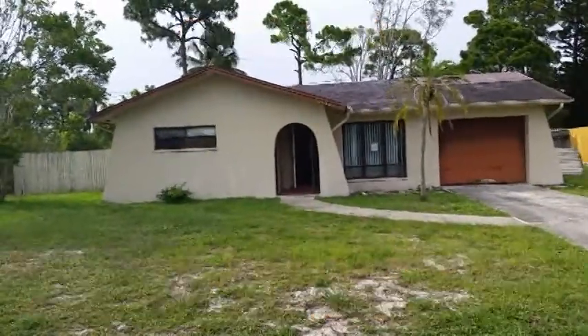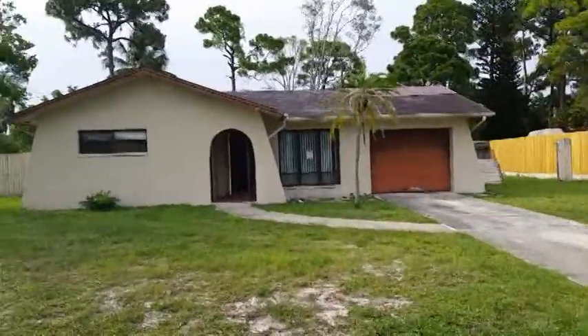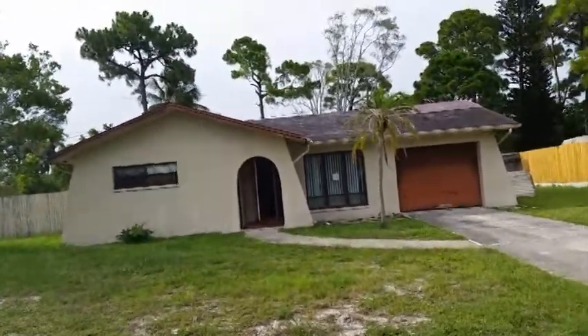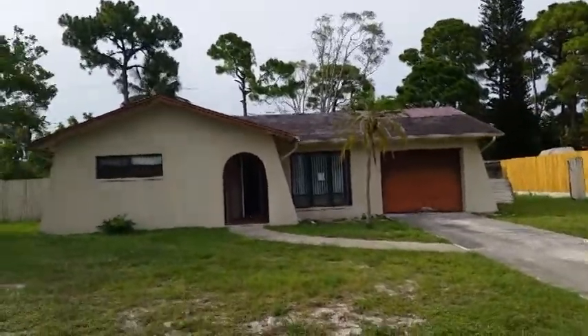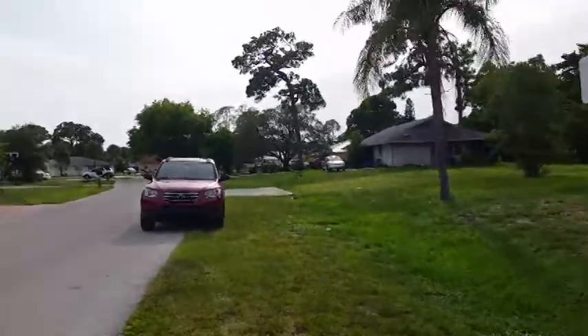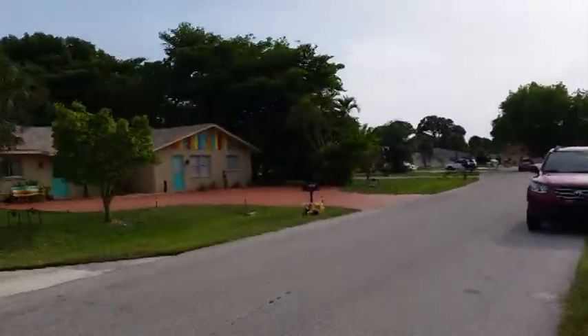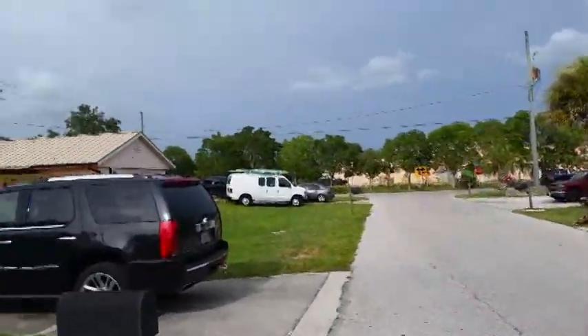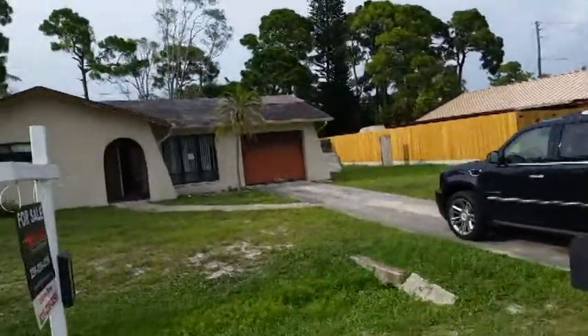The first thing you notice is that it needs a roof — you can see the tarp up there. We already have two different roofers getting estimates. It's a small house so it's not going to be expensive. Let me show you the neighborhood — it's a nice area, but if you Google Map this you're not going to believe how close this is to everything. You are literally a block away from all the action.